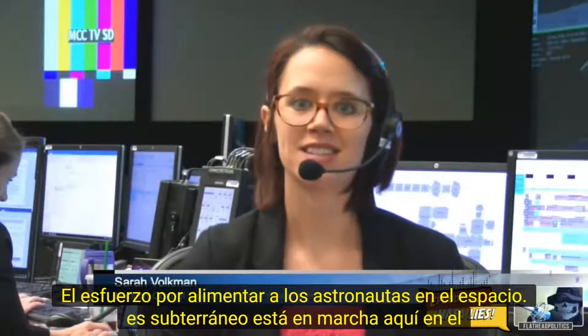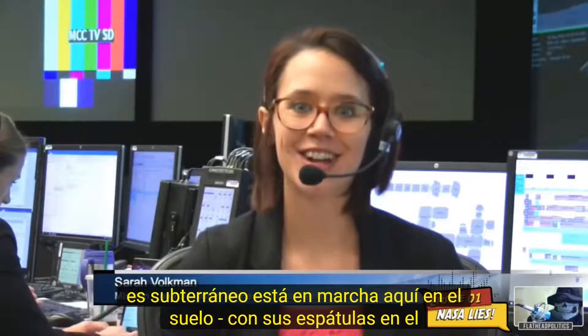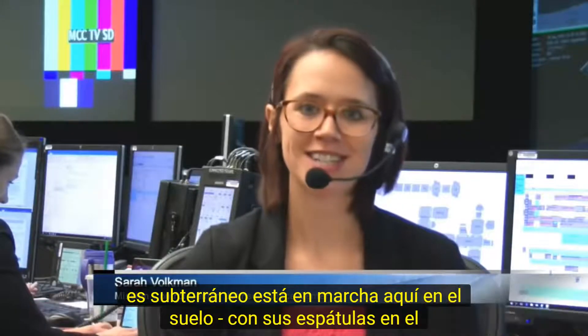The effort to feed astronauts in space is under way here on the ground too — with their spatulas at the ready.